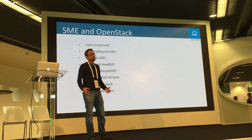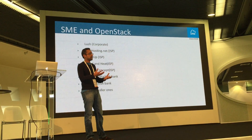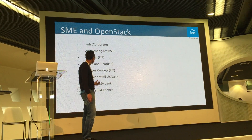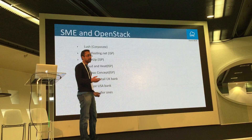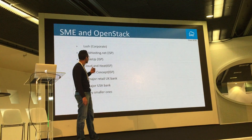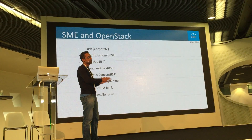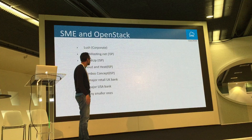Webhosting.net, an ISP, is using OpenStack Swift as storage and providing enterprise-level file share and sync to their customers. Scale-Up is a German ISP also using OpenStack with StorageMadeEasy. Cloud and Heat, which you may have heard on the keynote, is also using our solution. Nimbus Concept in Spain and a large UK bank are moving from legacy storage to OpenStack, using StorageMadeEasy to provide access to 100,000 users.